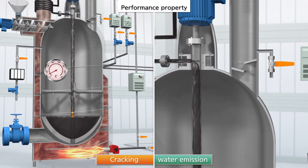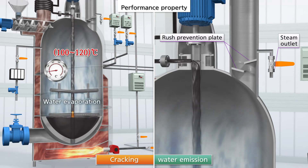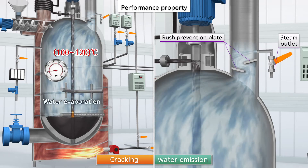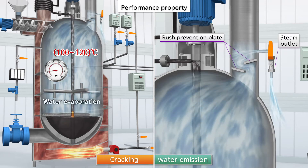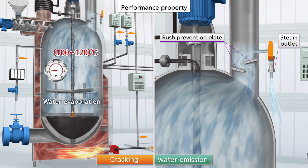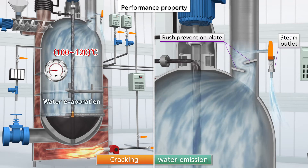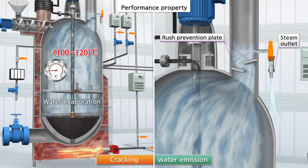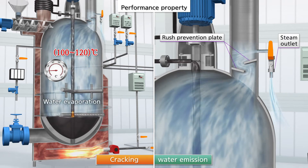Once the inside temperature reaches 100 degrees due to pyrolysis, the water in the waste oil evaporates and is emitted through the vapor outlet of the distilled pipe connected to the top of the cracking furnace. A rush prevention plate of double blocking structure at the inlet of the distilled pipe prevents the discharge of liquid and solid waste.